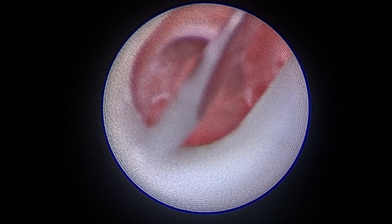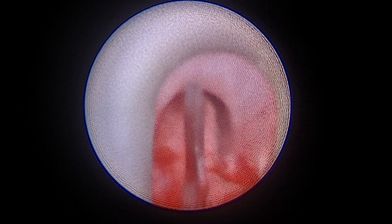Finally, the valves are inspected one last time and successful ablation can be appreciated.